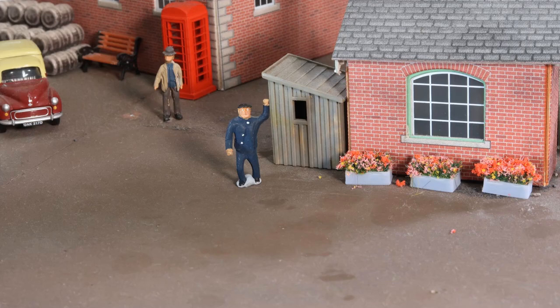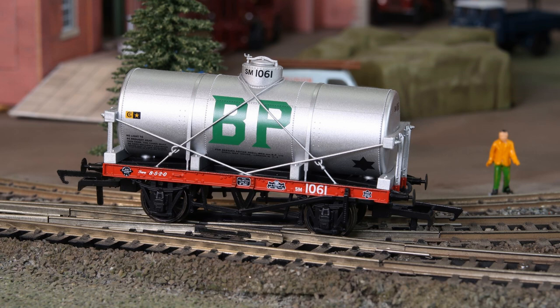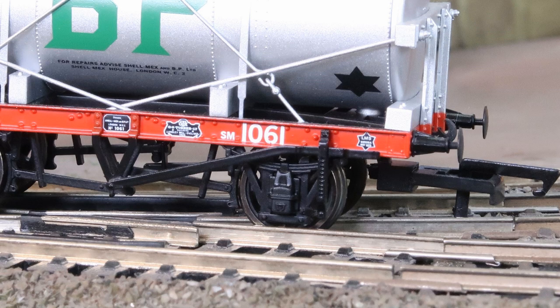Oh no! Someone has triggered the yard alarm. Amy and her dad rush to the location the sound came from. And so we see what has happened — a Class A petrol tanker has run away and derailed on the point.